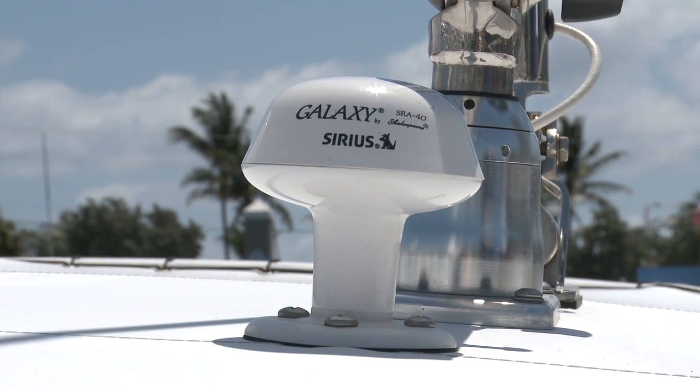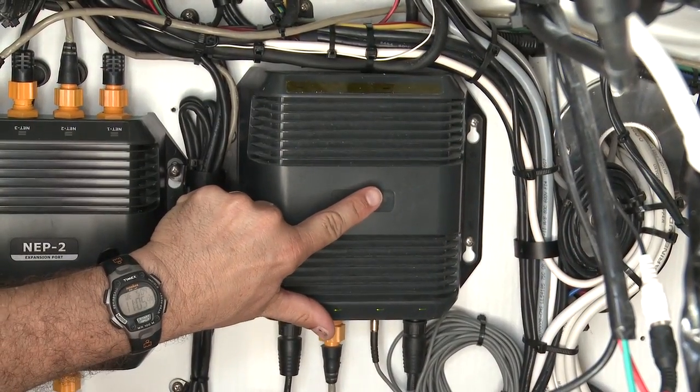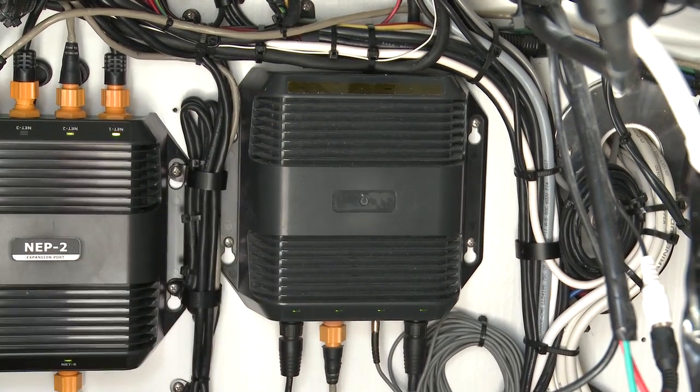First, you'll need the Sirius Marine Weather antenna installed where it has a clear view of the sky. Then you'll need the Simrad WM2 Sirius Satellite Weather and Radio Module installed below deck, where you can network the signal to a number of displays on your boat.